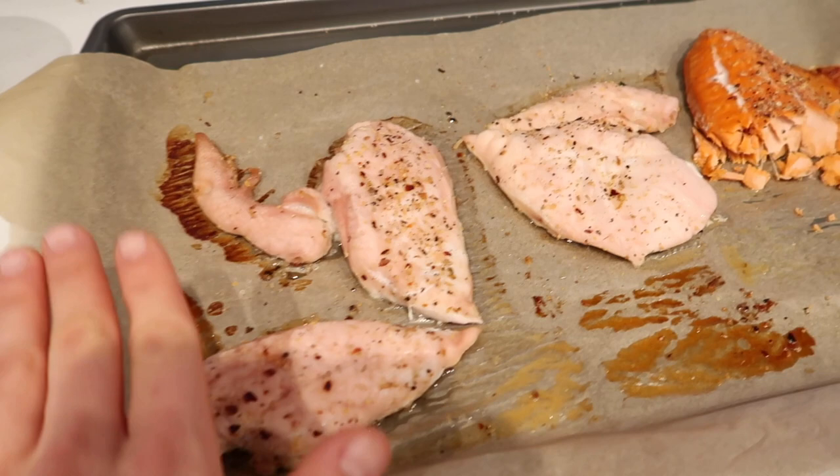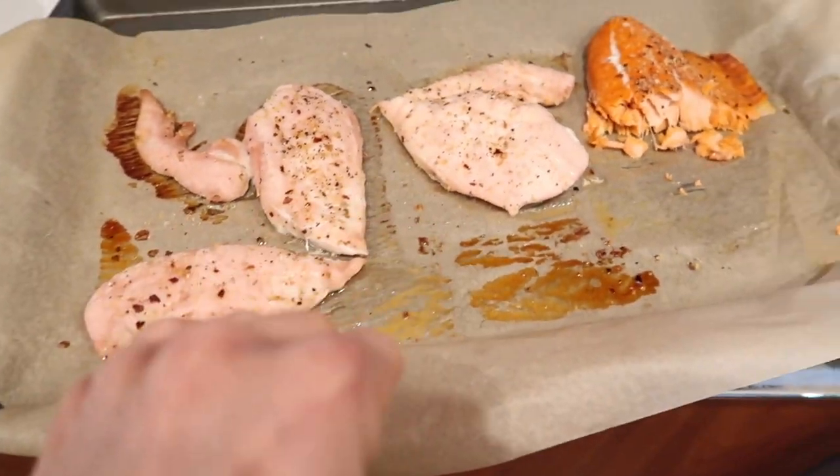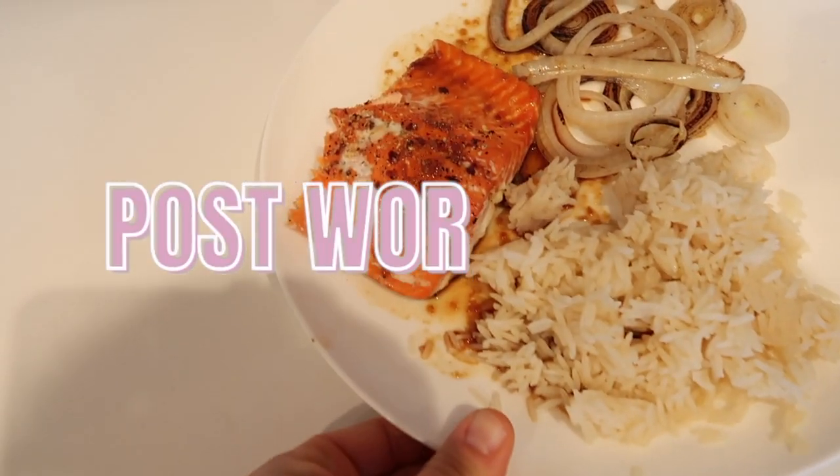I highly recommend cooking your chicken and your protein in bulk — it will save you so much time. I cooked the ground turkey earlier and put it in a little container in the fridge. That way post-workout, if I'm ravenous or need to run out the door, I have this already prepared and can just pair it with some rice. Literally just have that with some ketchup, rice cakes, and peanut butter and we're set.